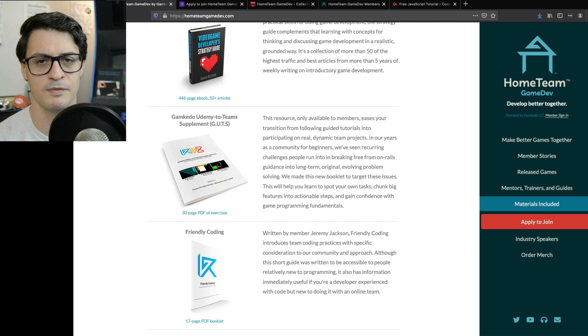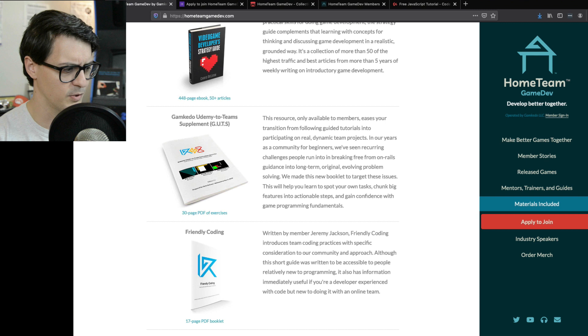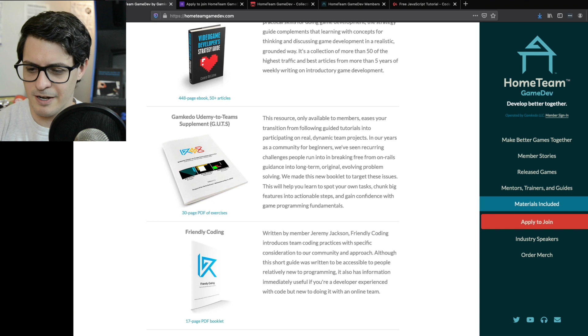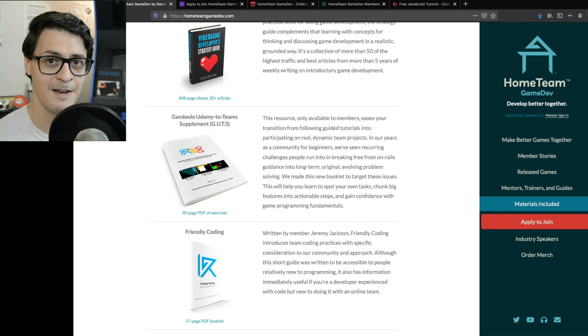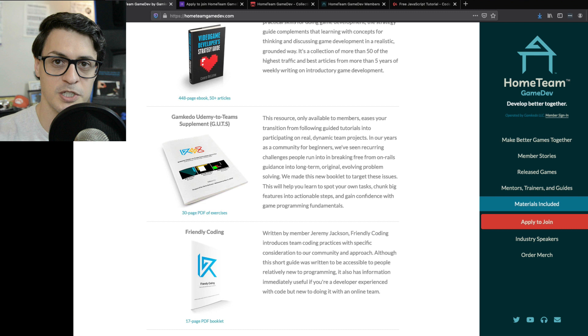GUTS — Gamketo Udemy to Teams Supplement — is basically for when you're coming off video courses. You've done our introductory course that a quarter million people have gone through on Udemy, CodeYourFirstGame.com. Maybe you've also started my second course, How to Program Games. At that point you still have questions — it was easy when you had the hand-holding of step-by-step guidance, but on the other end you'll be building original projects with more vague task definitions. GUTS is a smaller exercise booklet that helps smooth that transition from video course reliance to doing original projects back-to-back year-round.